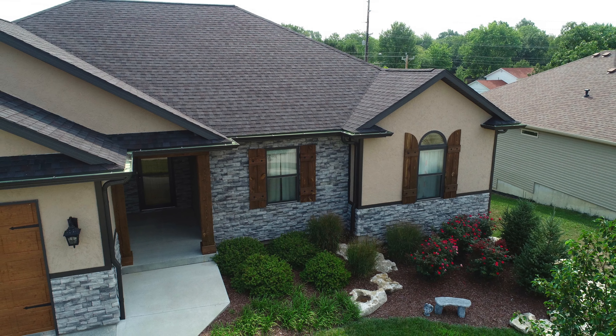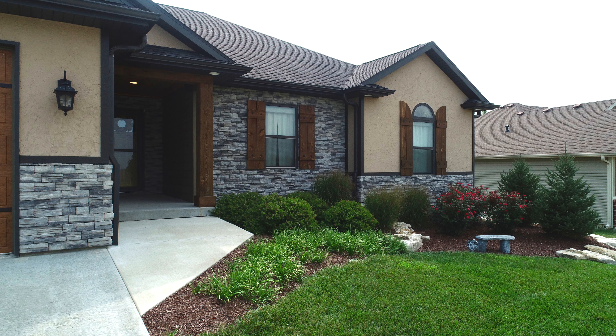This is a 5 bedroom, 3 full bath, 2 car garage home that's set on a beautiful lot in Monterey Hills. The home has a ton of impressive amenities and a lot to be seen, so please step inside.